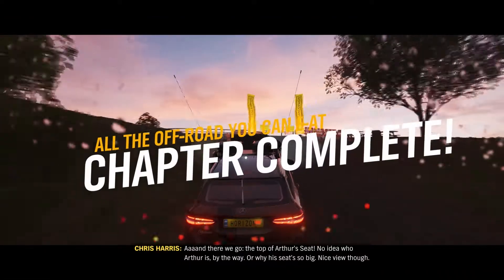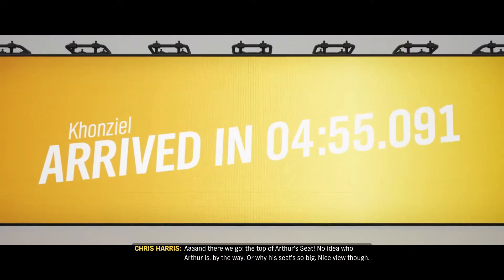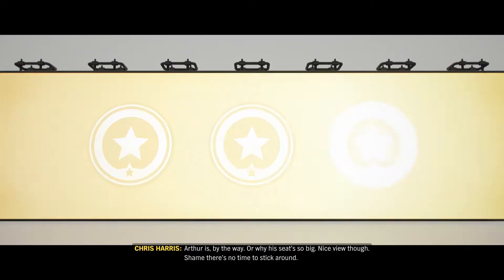And there we go — the top of Arthur's Seat. No idea who Arthur is, by the way, or why his seat's so big. Nice view though. Shame there's no time to stick around.